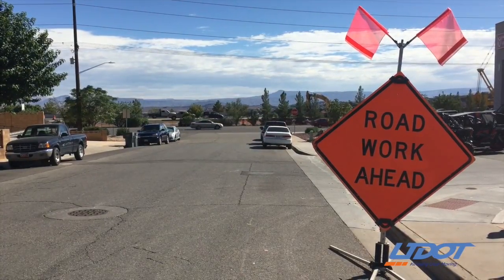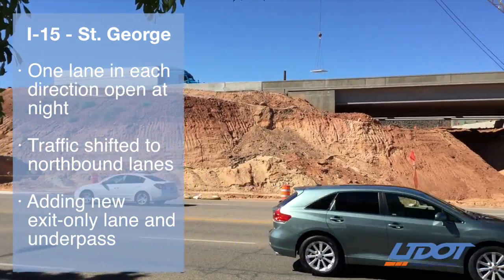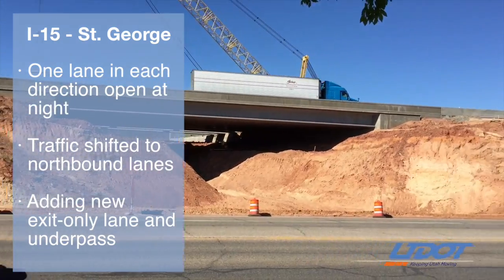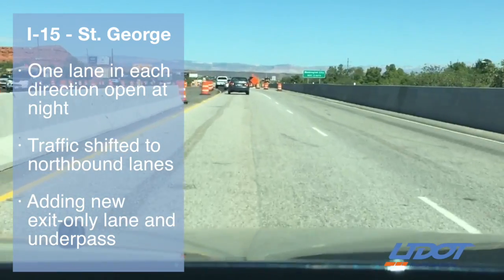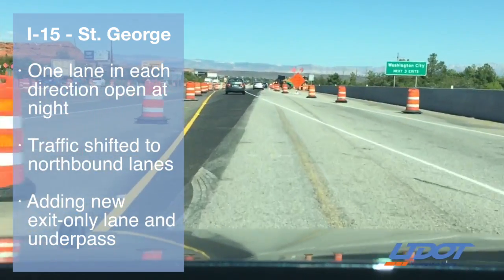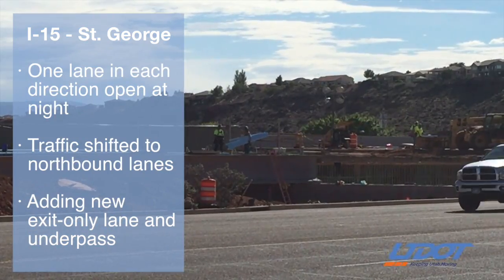And in St. George, work continues on a project to widen I-15 between St. George Boulevard and Green Springs Drive. Right now, traffic has been shifted to the northbound lanes and crews just started setting the beams for the new southbound bridge.